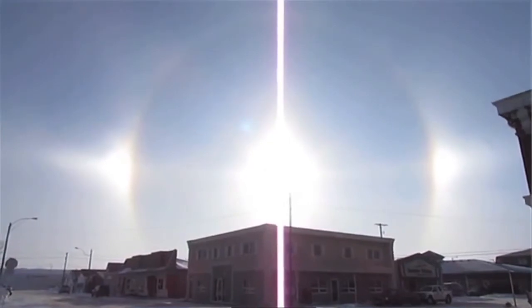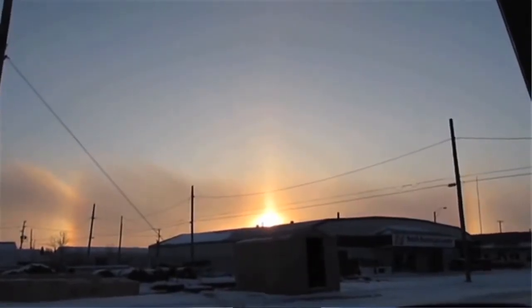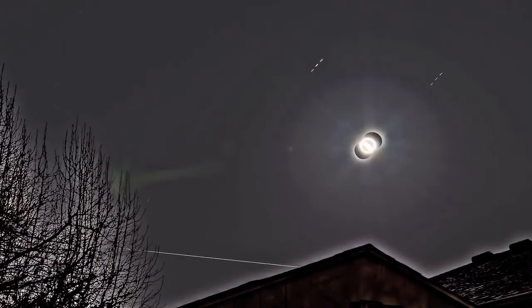If you want to go see one of these, the best thing you can do is look at the horizon when the sun is either rising or setting. This amazing phenomenon isn't only observed with the sun — you can also see moondogs.